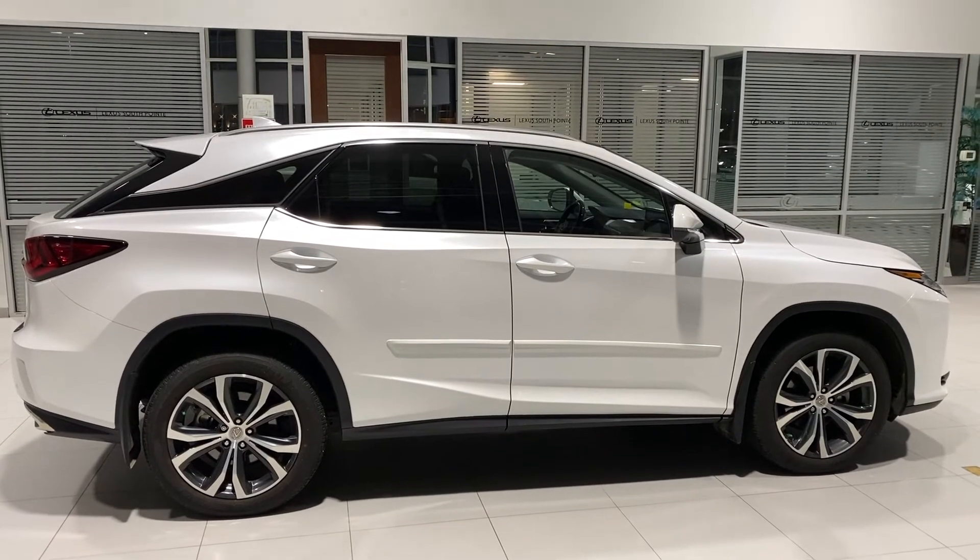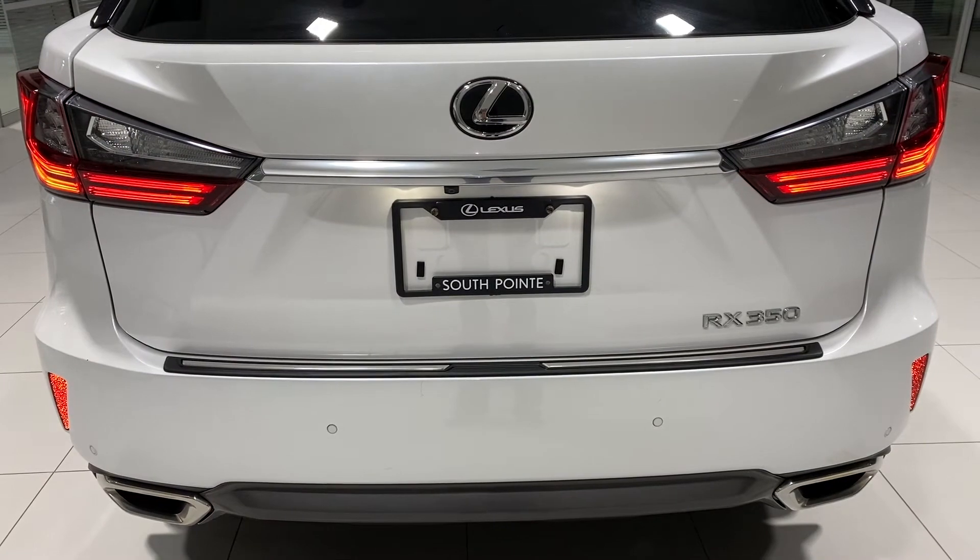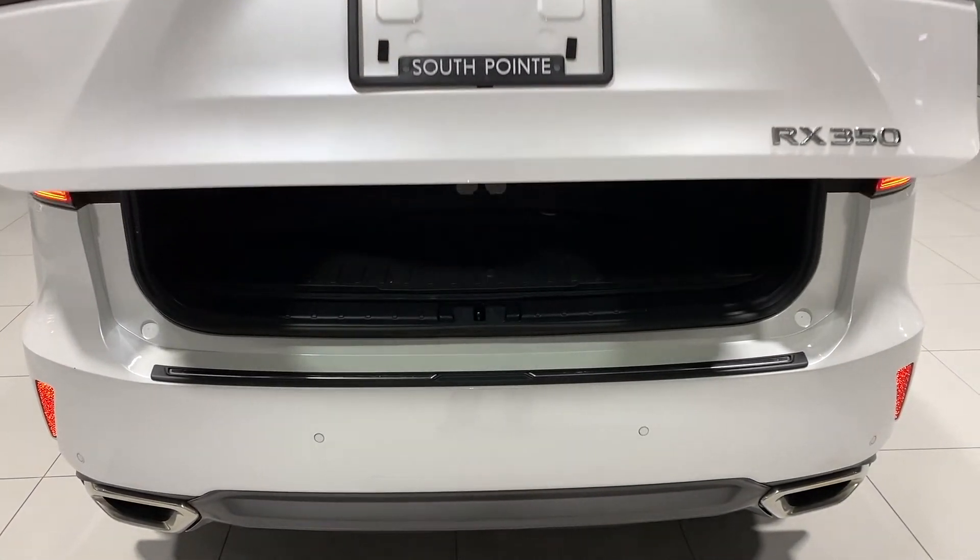2016 is the first year of this body style and Lexus offering Lexus Safety System Plus on RX350 models.